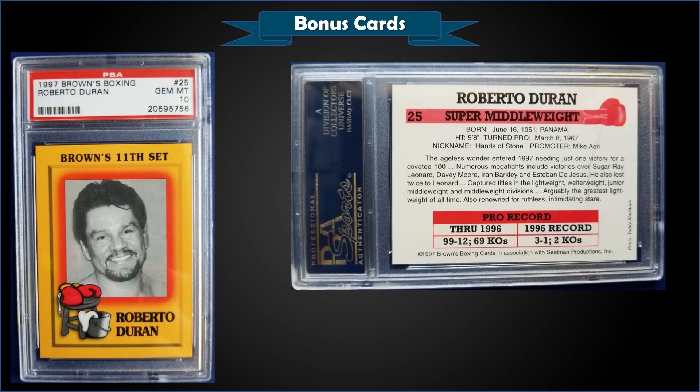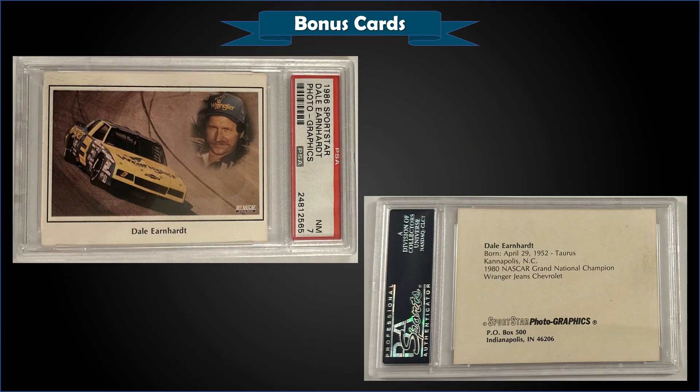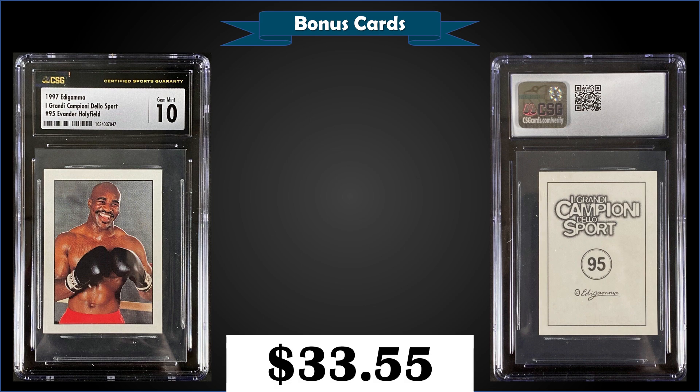From 1997 Browns Boxing, we have a Roberto Duran graded Gem Mint PSA 10, sold at auction for $241.50. Pop of only three in a Gem Mint slab. From 1986 Sports Star Photo Graphics, we have a Dale Earnhardt graded Near Mint PSA 7, fixed price sale for $225. Pop of only two, with five graded higher, the highest being three Mint 9s. From 1997 Idigama Grand Champions of Sport, we have an Evander Holyfield sticker graded Gem Mint CSG 10, sold for $33.55. Pop of one; over at PSA the highest graded are four Mint 9s and one Gem Mint 10.